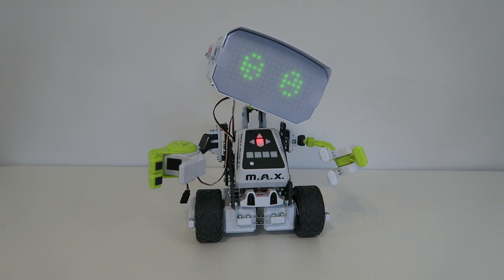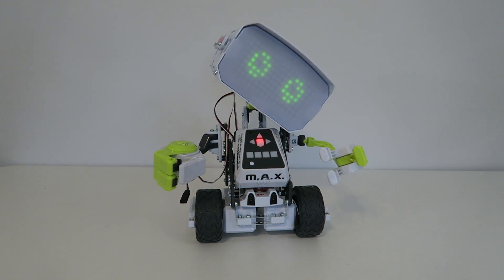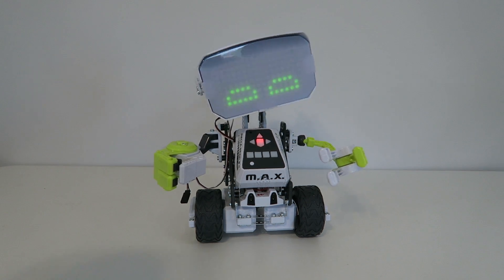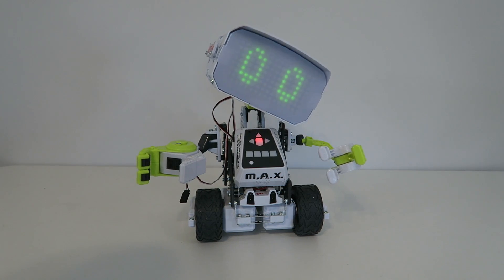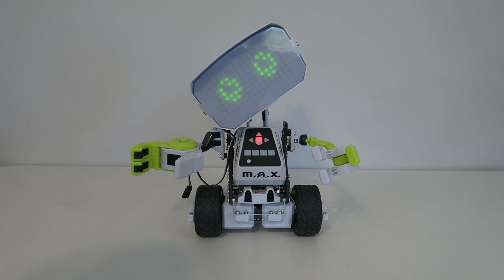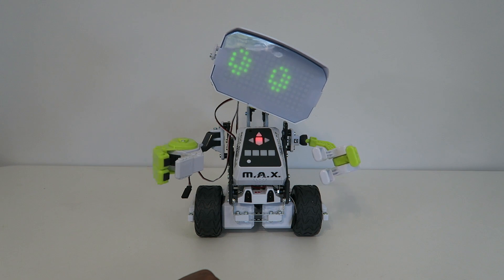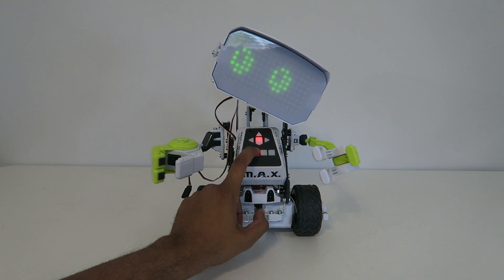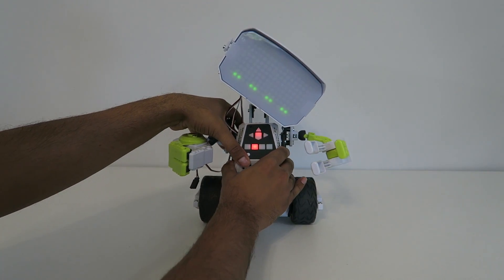That kind of gives you an idea. Hey Max, tell me a fun fact. Interesting — did not know that! Hey Max, record LIM. So this will actually record a different motion and play that motion back for us. Press the red button to record, then move me or press the directional buttons. I'll move his servo left, right, open up his arm, close his arm, and move him back and forward.